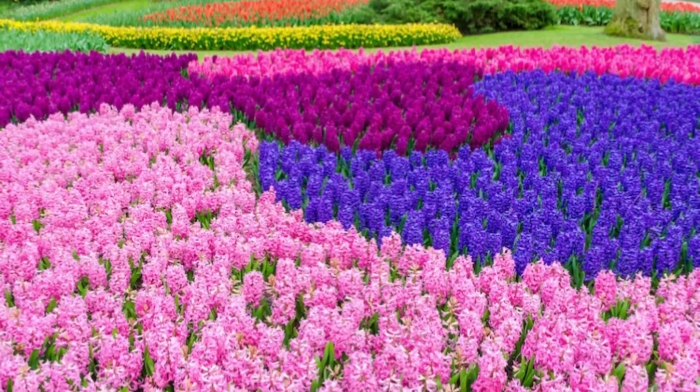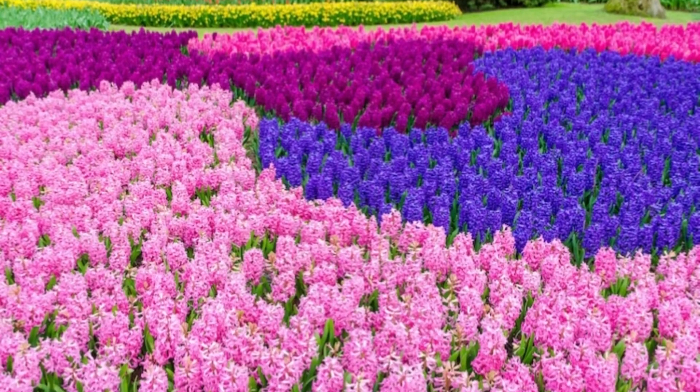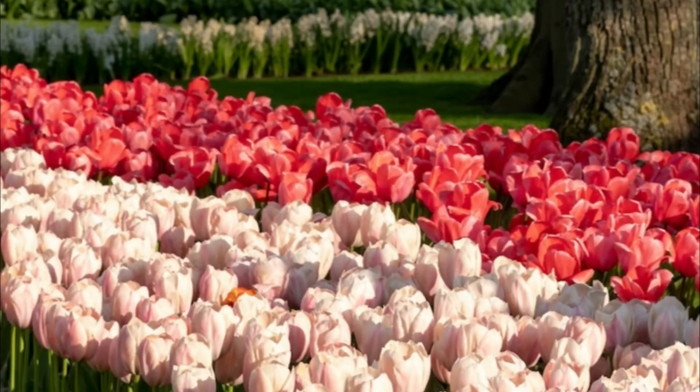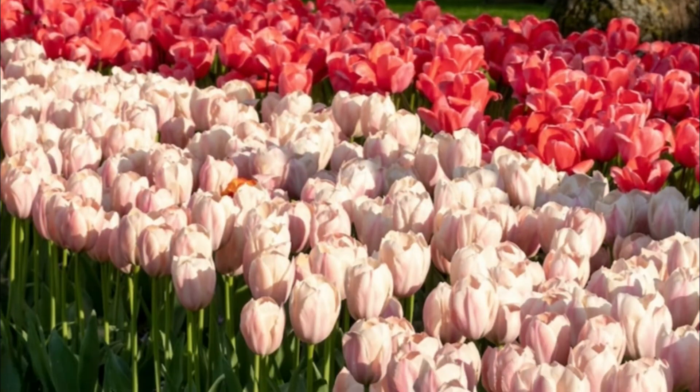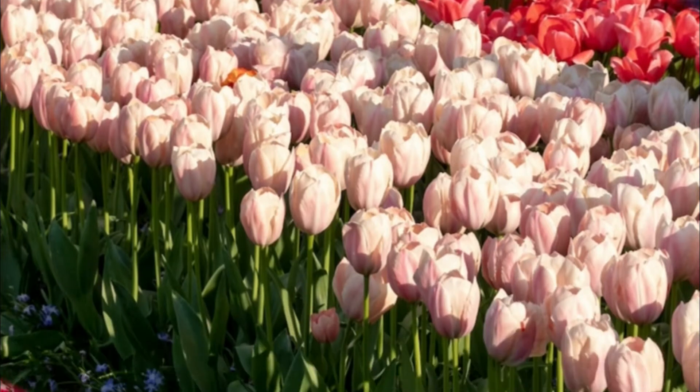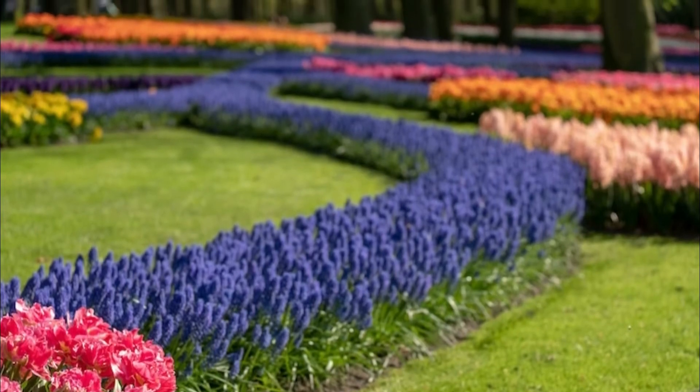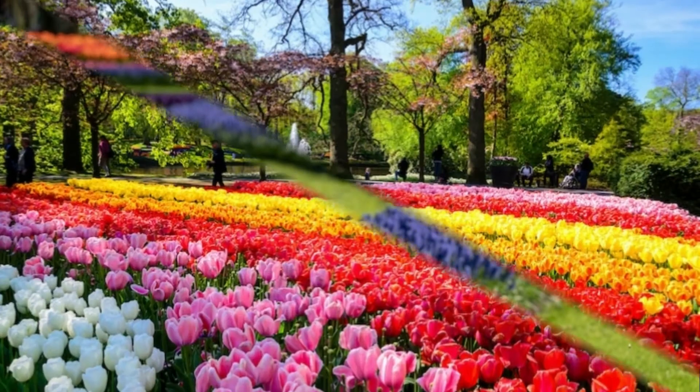Kirkenhof is a beautiful garden located in Holland that spans over 79 acres. Each year, about 7 million bulbs are planted showing off some incredible flowers. The garden opens every spring with over 800 varieties of flowers that visitors can view. Over 100 different florists submit their best bulbs to be planted, creating a very incredible garden.